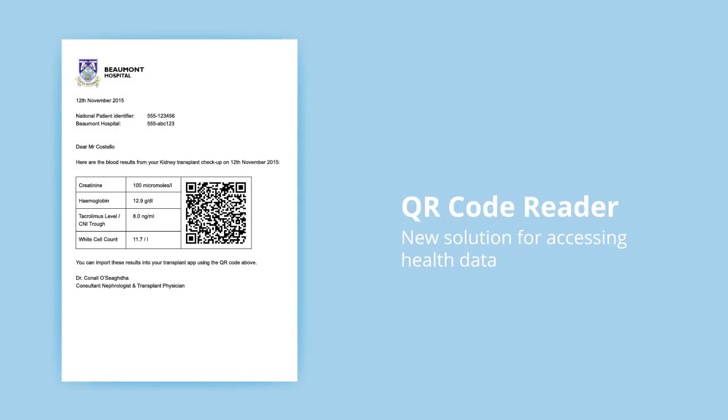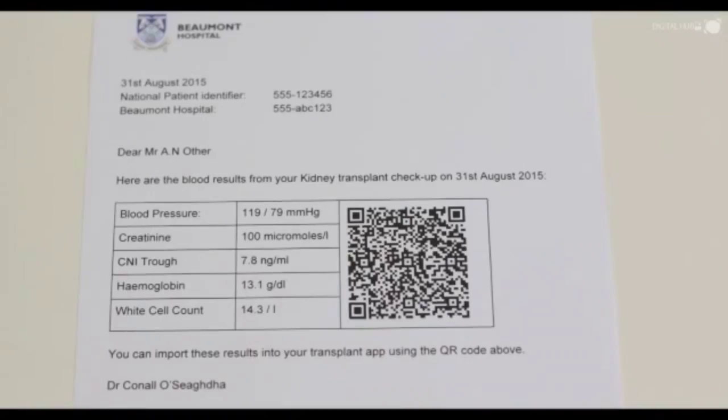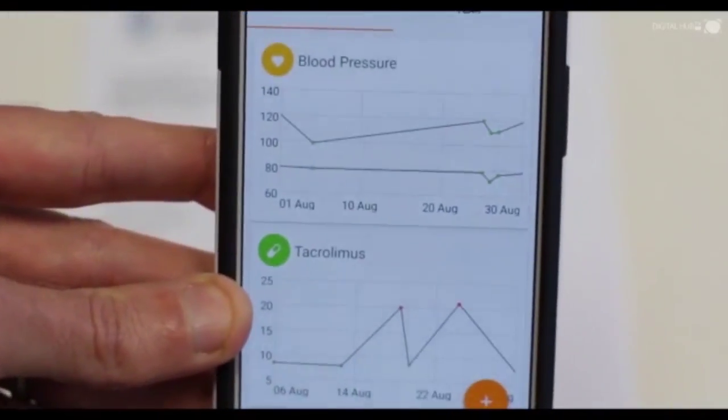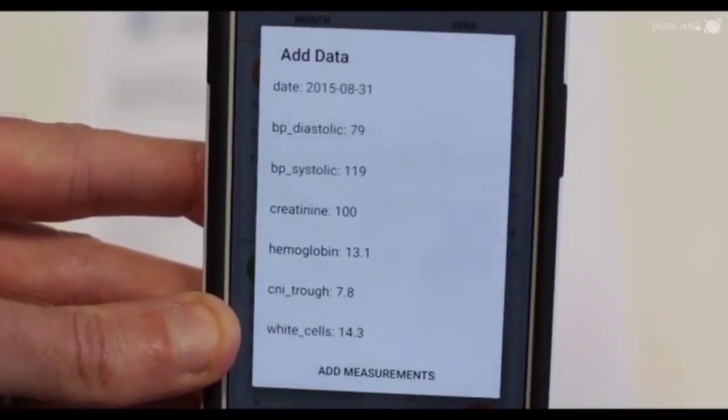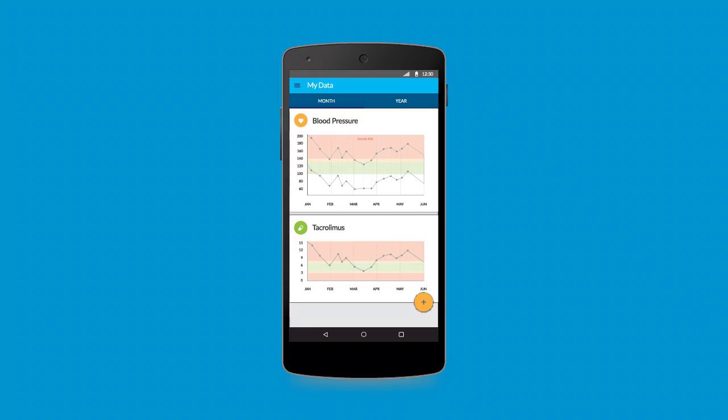We are able to design innovative solutions to give patients access to their health data. For example, in Beaumont Hospital, we've designed a patient report that comes with a QR code where the patient scans the code and imports all of their health data into the patient app.